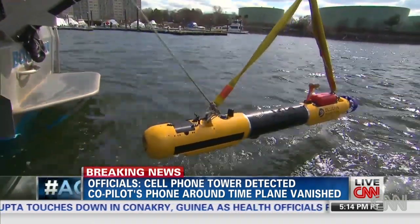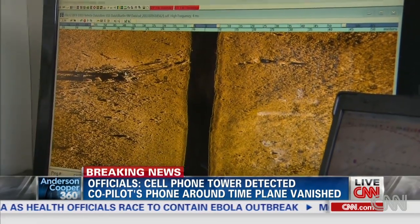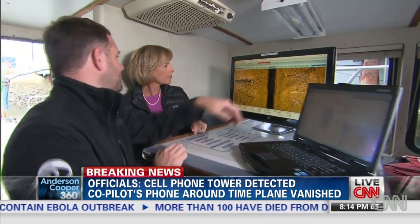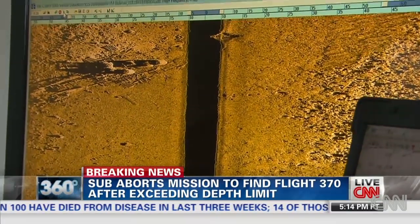When it returns to the surface, scientists download the sonar data to computers. The results may look something like this. What we're looking at here, for example, this is a shipwreck in Boston Harbor. You can see how it's different than the area around it — you can see there's parts of the steam engine right there.